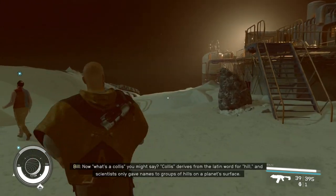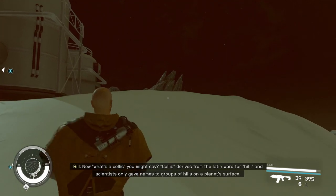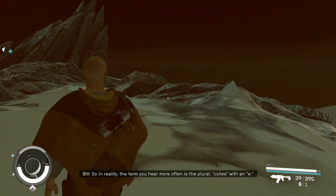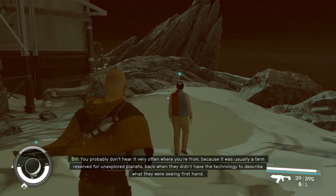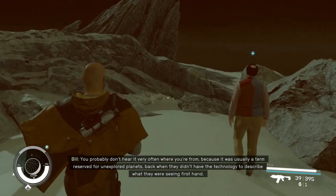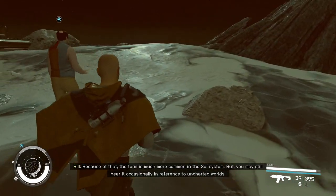Now, what's a colus, you might say? Colus derives from the Latin word for hill, and scientists only gave names to groups of hills on a planet's surface. So in reality, the term you hear more often is the plural, colles, with an e. You probably don't hear it very often where you're from, because it was usually a term reserved for unexplored planets, back when they didn't have the technology to describe what they were seeing firsthand. Because of that, the term is much more common in the Sol system, but you may still hear it occasionally in reference to uncharted worlds.